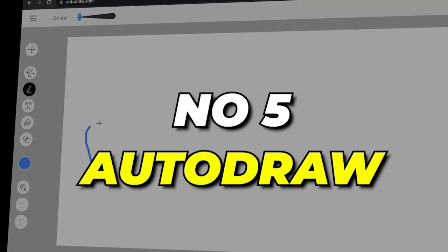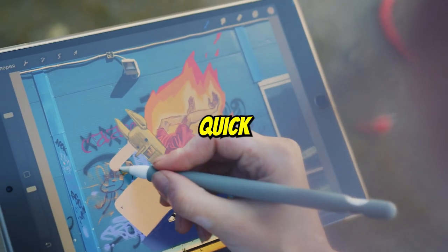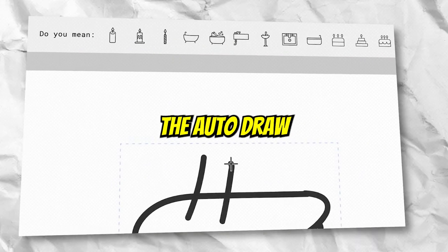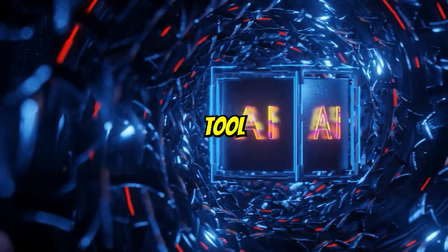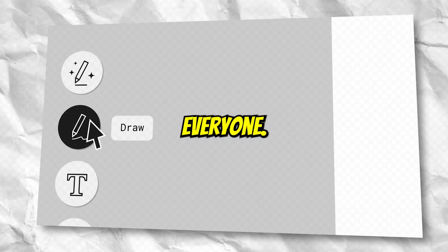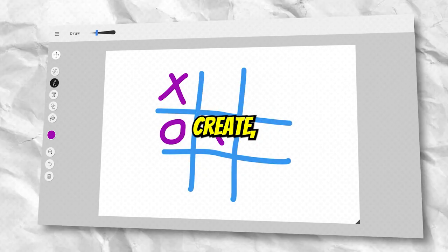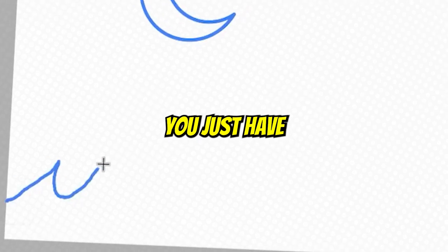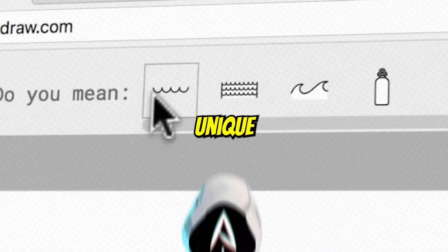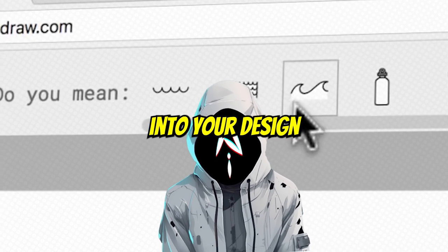Number 5: Auto-Draw. If you want perfect quick sketching, then Auto-Draw is something that will do wonders for you. Auto-Draw is an AI-powered tool created by Google to make sketching easy and enjoyable for everyone. And if you're not sure what you want to create, it will convert those rough sketches to something meaningful. You just have to simply make a doodle and its suggestion feature will suggest something unique that you can add directly into your design.